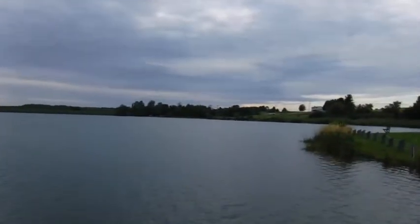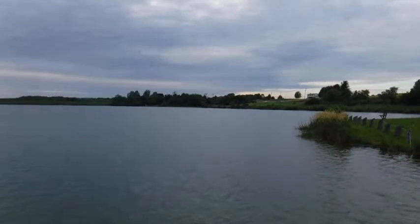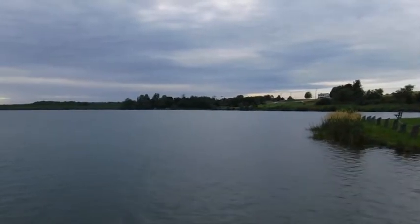Nice day, low humidity, nice breeze. A lot of people fishing here though.